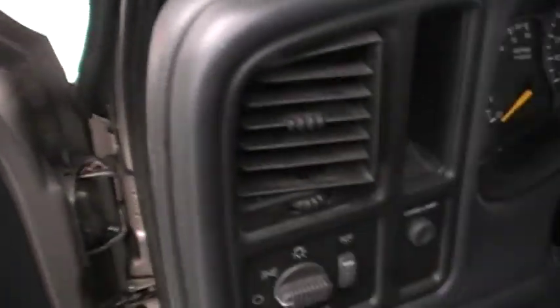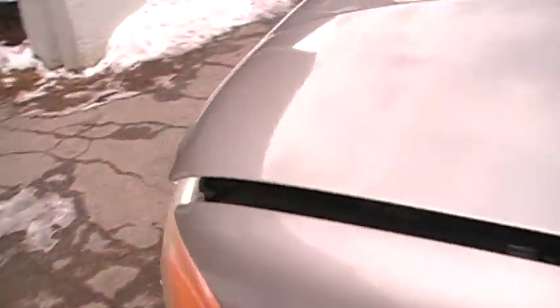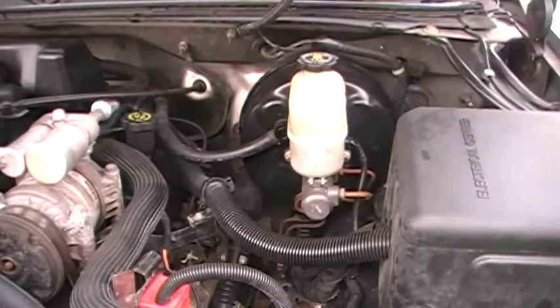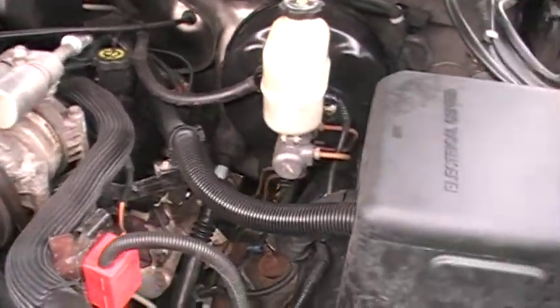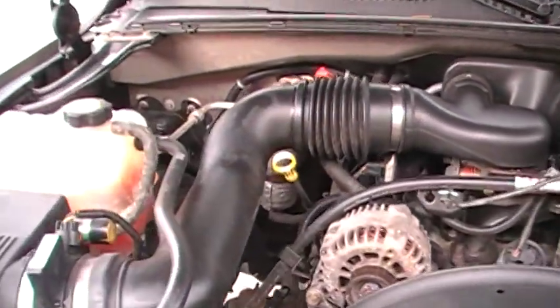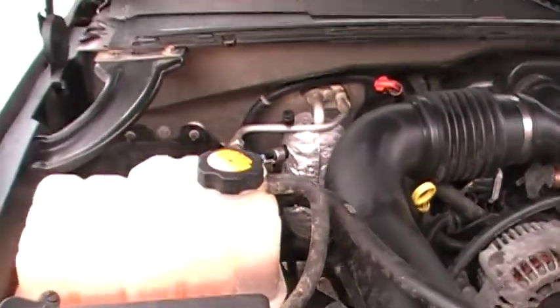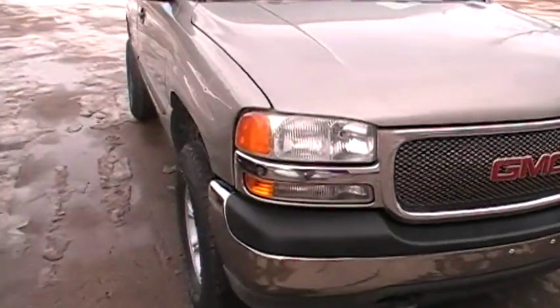Let's take a look at the engine. Pretty basic — there's your AC pump. Nothing under here is bad. Everything looks good, was well taken care of. You're looking for a great truck at a great price, give us a call here at Just Chevy Trucks.